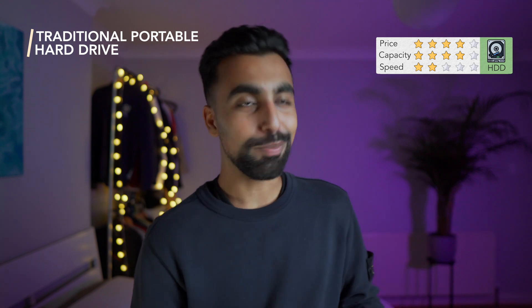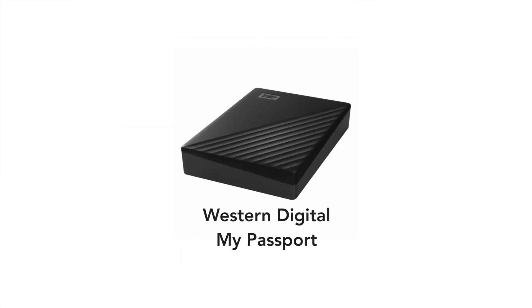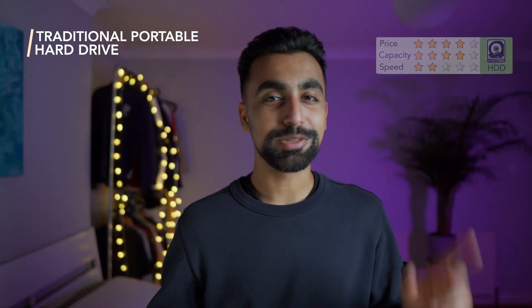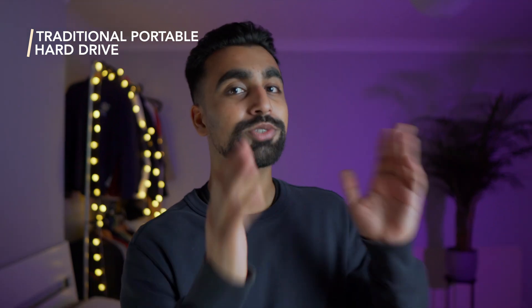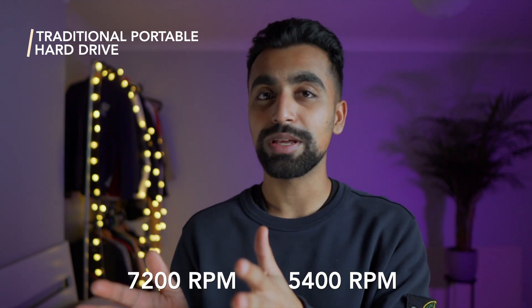This video is going to be a bit of a story because buying external storage isn't as simple as you might think. My first hard drive was the very popular Western Digital My Passport 4TB. This is the best value option for external storage — at a low price point which makes it super accessible for most creators. You've got the option of a 5400 RPM hard drive or a 7200 RPM hard drive.